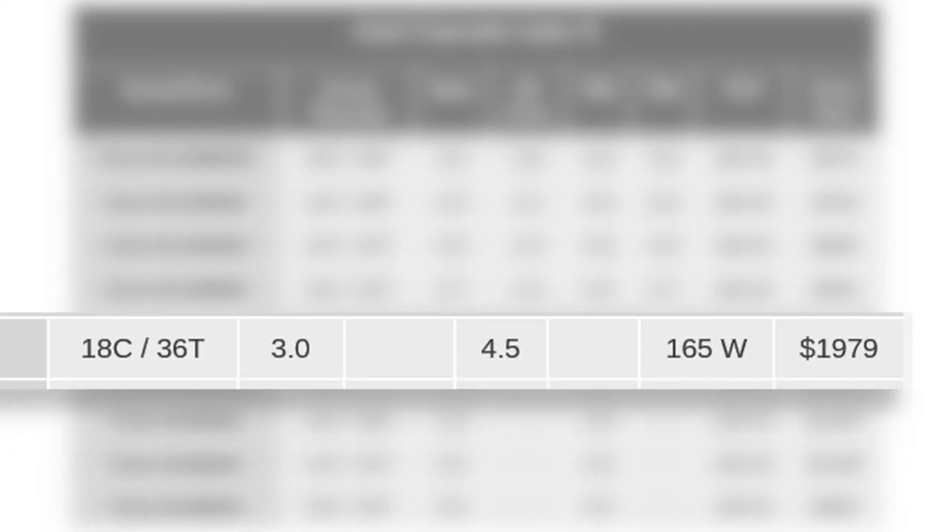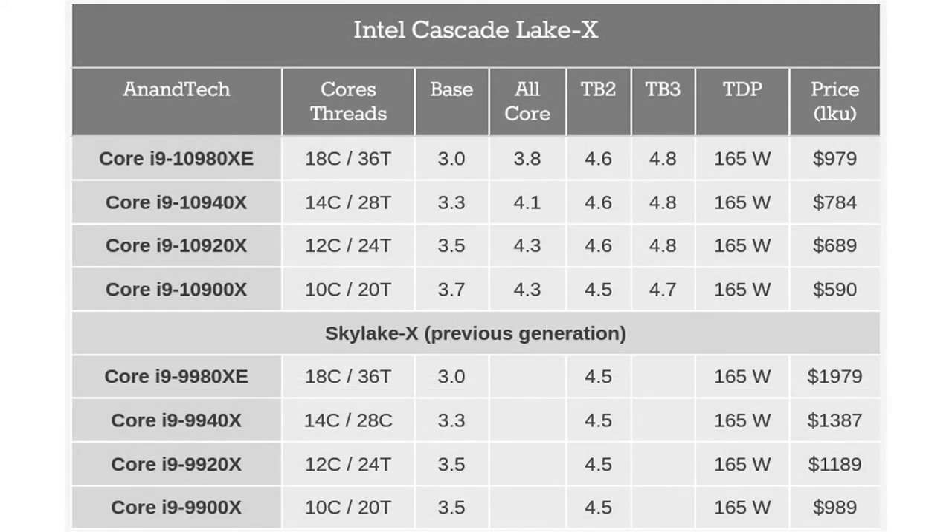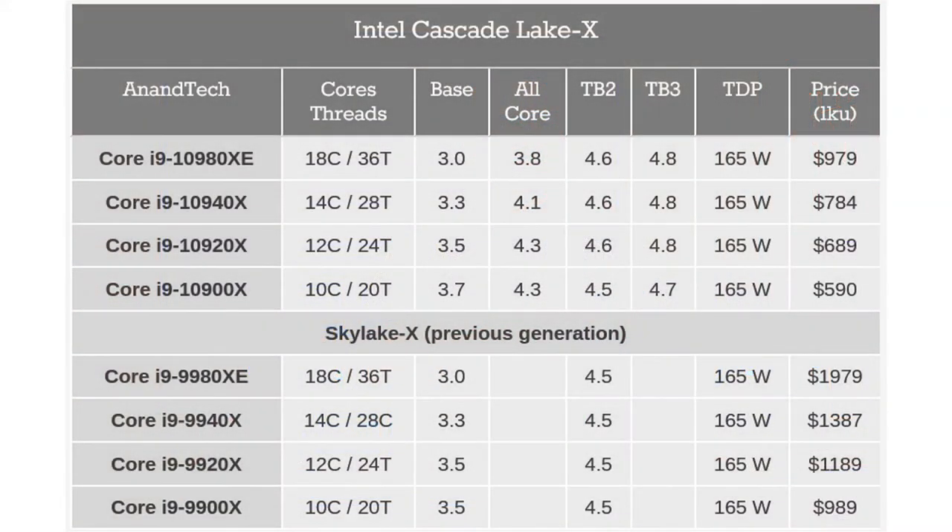Previously, the upper-end i9-9980XE was priced at $1,979 for its 18-core, 36-thread CPU. The new 10980XE — and yes, that's a mouthful — keeps competition healthy. This is what we meant when we said we need competition, when competition is better for consumers. Now we have more competitive pricing for performance, where Intel had a bit of a stranglehold on the high-end desktop CPU market.